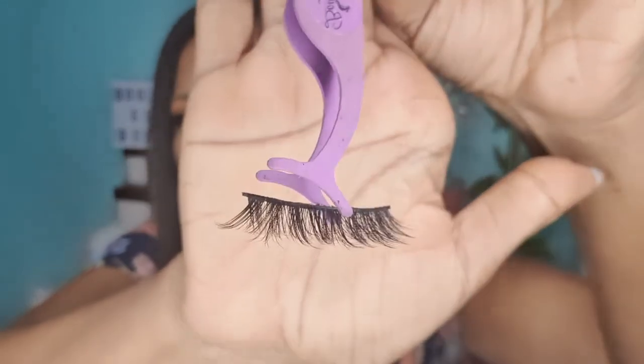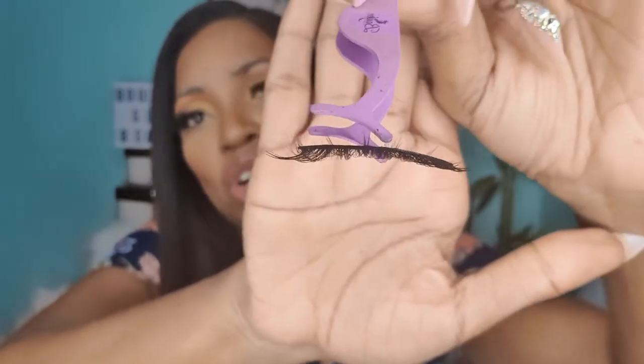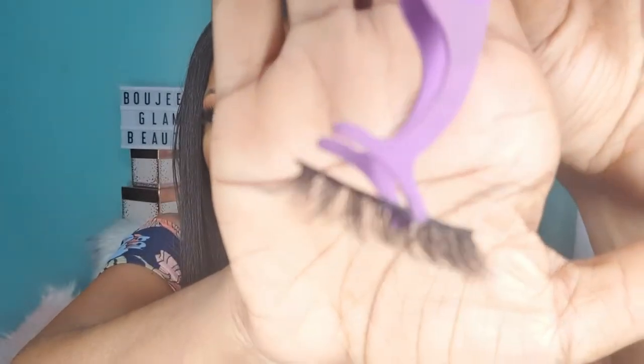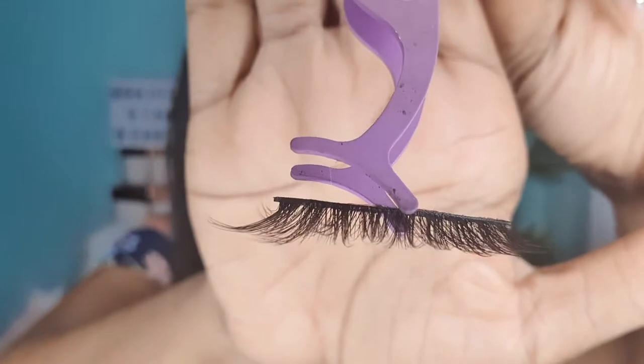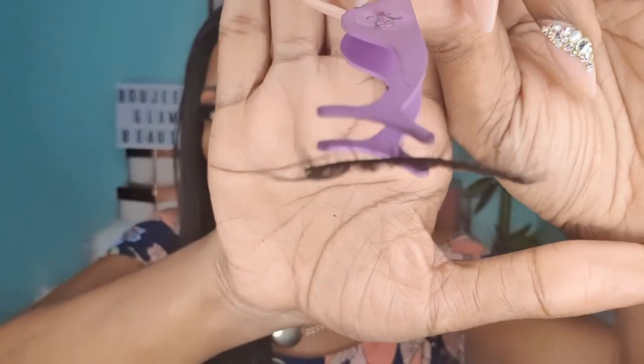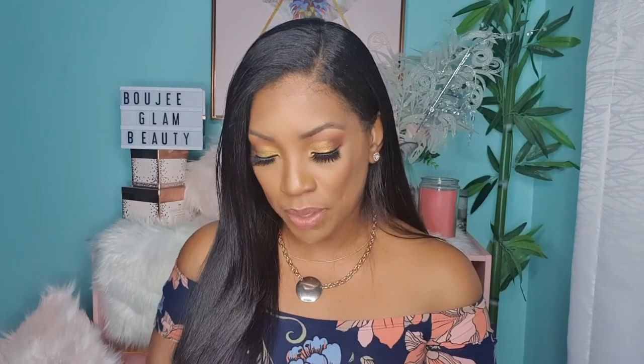This lash gives you a slight wispy touch to it, but it's not that three-dimensional. So this is Wispy Dreams — it has that wispy effect, you can see how the lashes are towards the camera lens, but it doesn't have that three-dimensional effect. So if you're looking for a volume lash but you don't want that three-dimensional look, Wispy Dreams will definitely give you that effect.